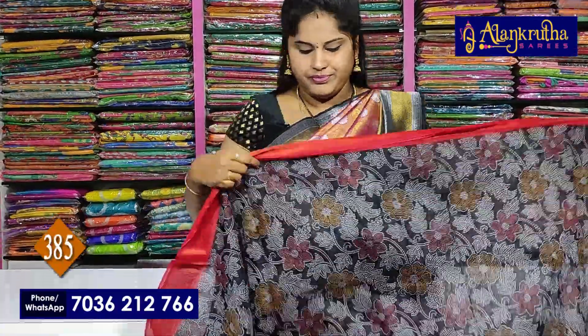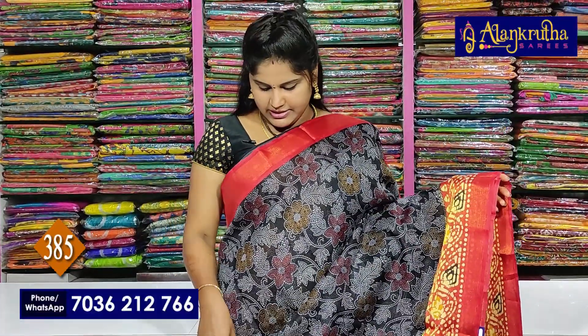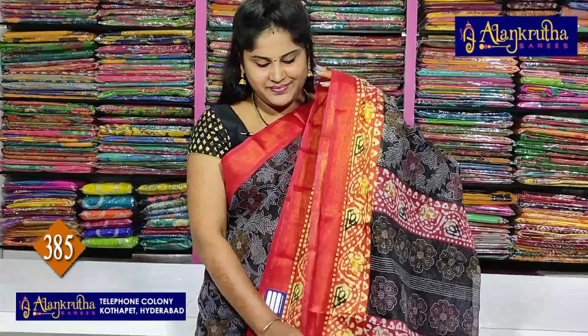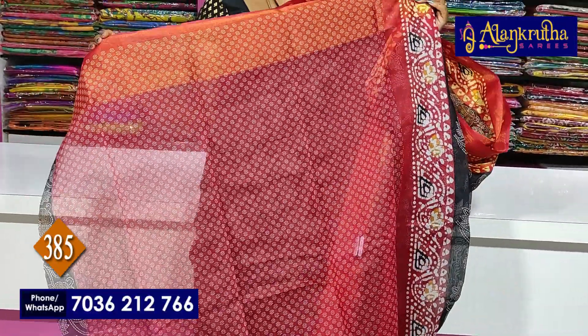Next section is kanta print. The second border is a batik print — kanta print and batik print. The regular border is a black base. The second border is a batik design — kanta print and batik print. This blouse is Rs.385.